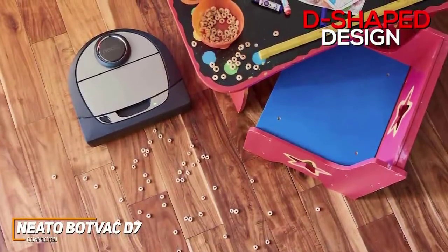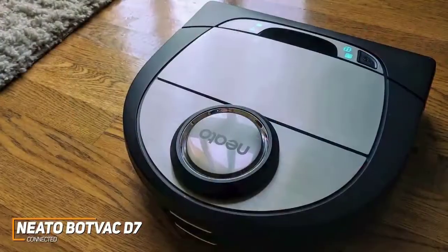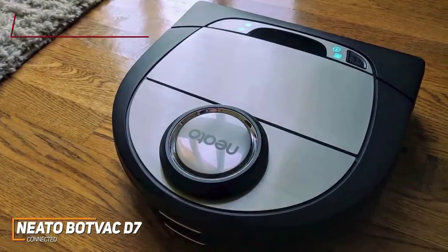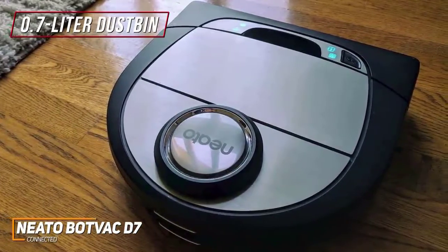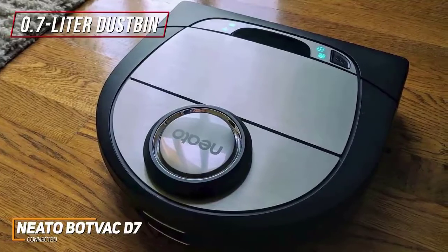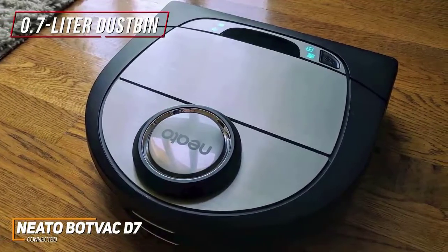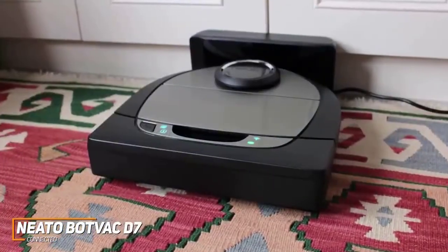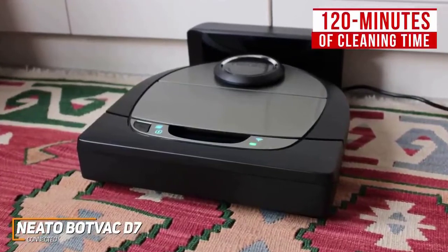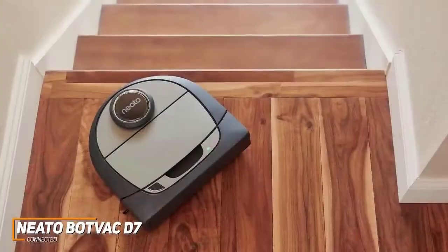Unlike many competitors, its D-shaped design lets it clean corners and hard-to-reach areas more efficiently than traditional round vacuums. While it's somewhat tall and has a raised section that can get caught underneath low-profile furniture, it comes with a 0.7-liter dustbin that's adequate for most cleaning applications and intuitive to clean. It has a single button that controls the power, changes the cleaning modes, and restarts the vacuum if it gets trapped. The battery delivers 120 minutes of cleaning time, appropriate for larger spaces, though it takes around 150 minutes to fully charge.